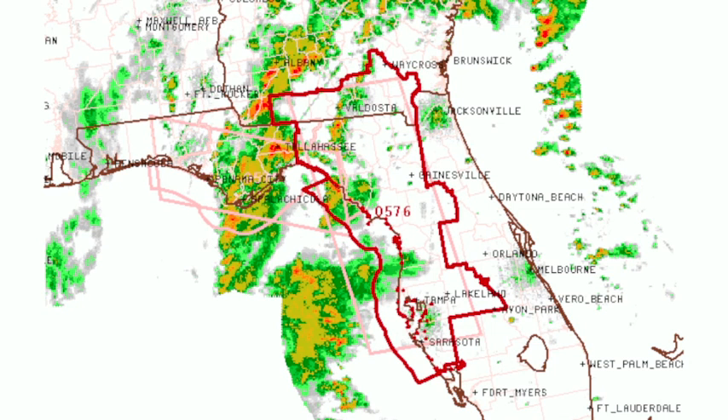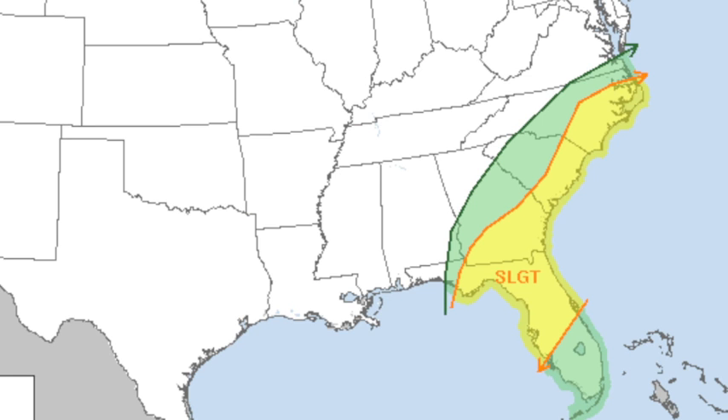We note there is a tornado watch in the warm sector that includes parts of north and central Florida, parts of southern Georgia including Valdosta, where they could see a few rotating storms this afternoon or this evening. There's a slight risk of severe weather in that zone that includes much of north central Florida, up along the south Atlantic coast, all the way to Cape Hatteras, North Carolina. But of course, all that stays east of here.